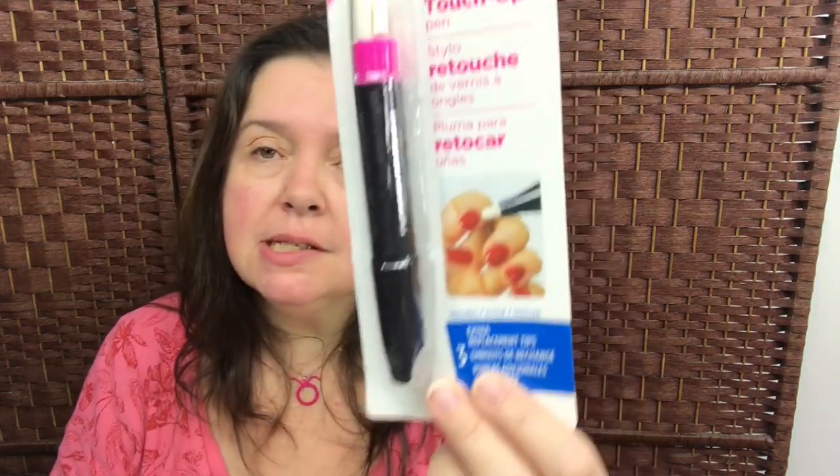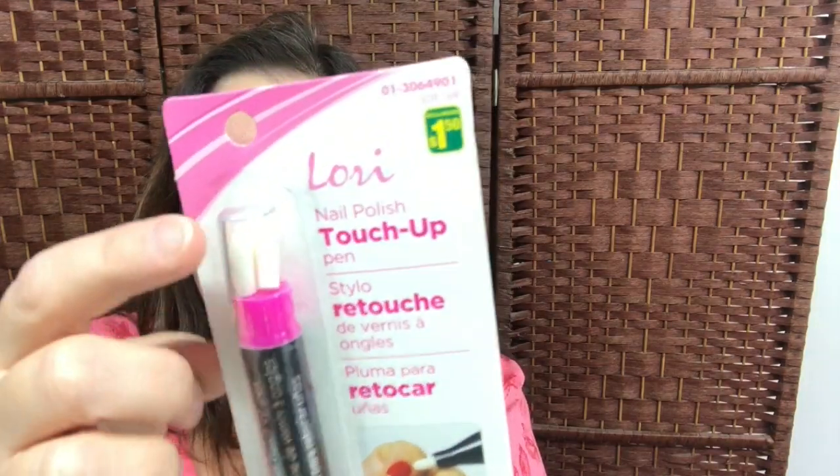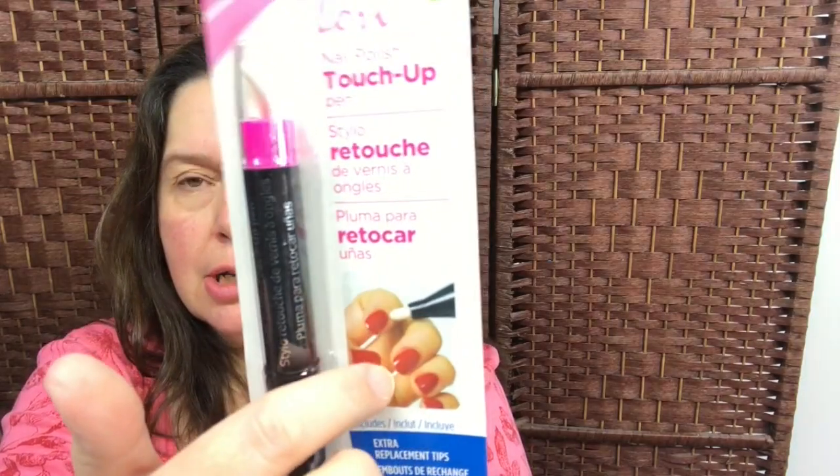I also got this Lori nail polish touch-up pen. It comes with three extra replacement tips — I guess it's nail polish remover in here with little nibs. If you need to clean up a manicure, you can use this. It's $1.50.